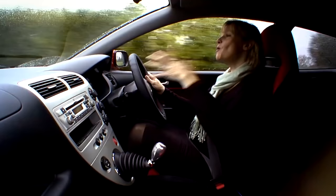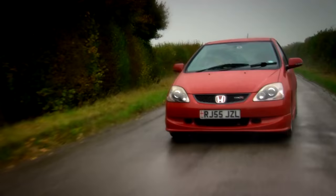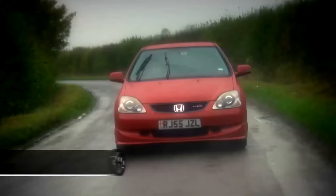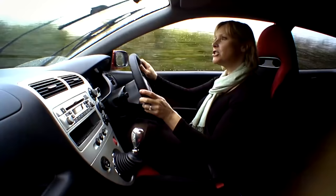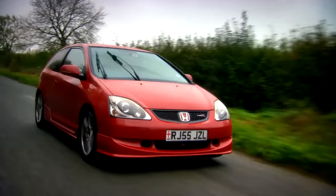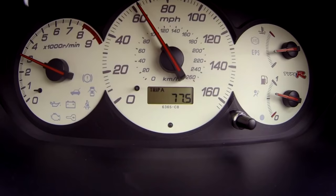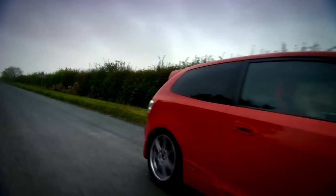While the Civic does have a good reputation, here are some checks to get the best possible example. On a test drive, check that the steering self-centres properly when you come out of a corner, because if it doesn't, it could mean a steering rack failure — and that could cost £1,500 to replace. Listen out for any engine misfires or any warning lights on the dash, as this could be a timing chain problem that will cost £600 to repair.